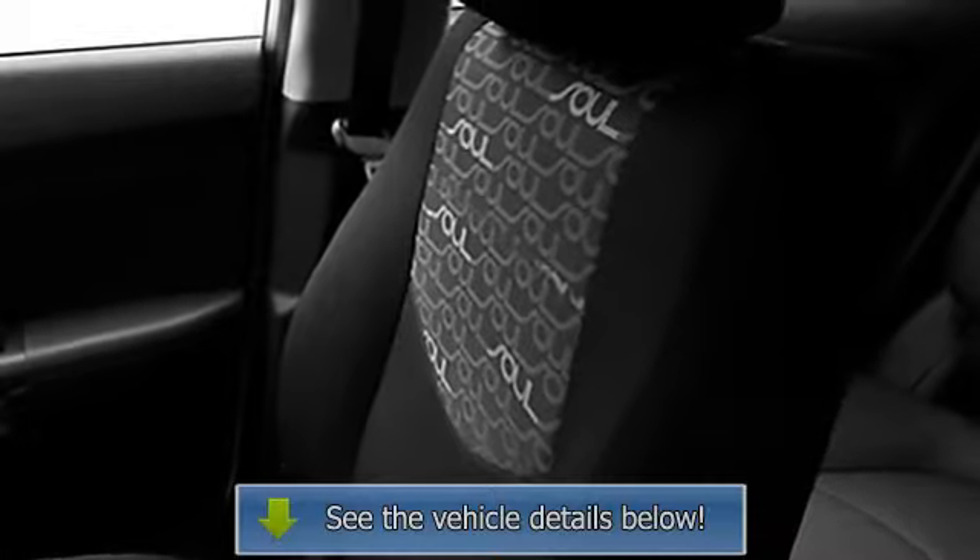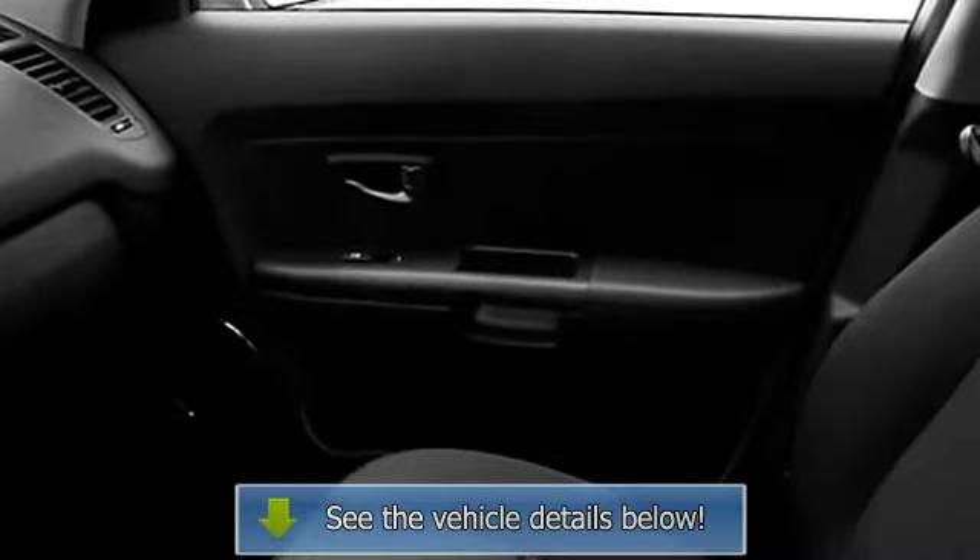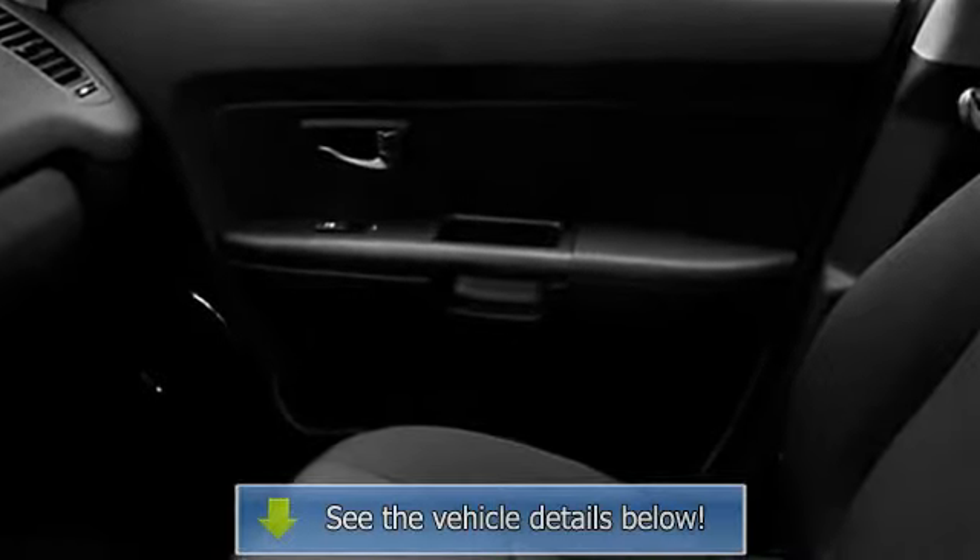Reading lights, power outlets, outside temperature gauge, dual airbags, 3-point rear seatbelts, intermittent wipers, anti-lock braking system, auto headlight on/off.